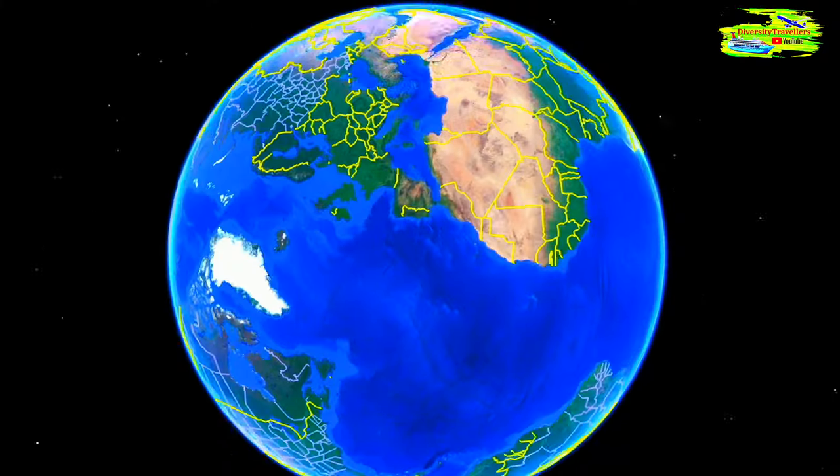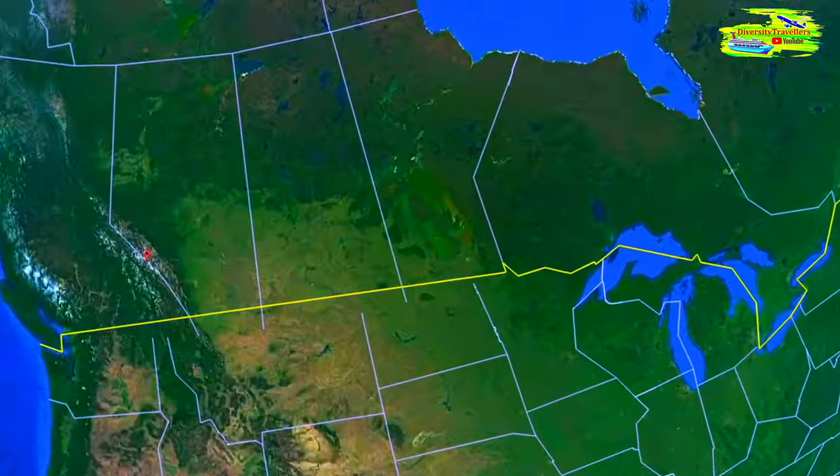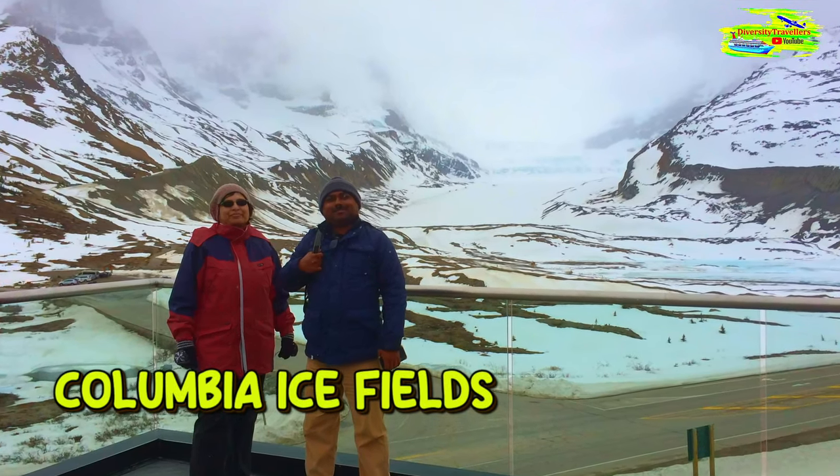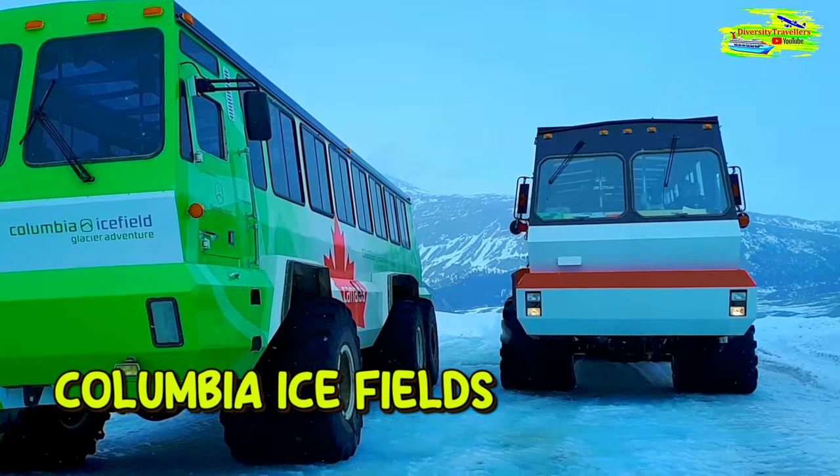In this episode, we'll be traveling to the spectacular Columbia Icefields in Jasper National Park, and we walked on the Athabasca Glacier and the Columbia Icefield for 30 minutes.